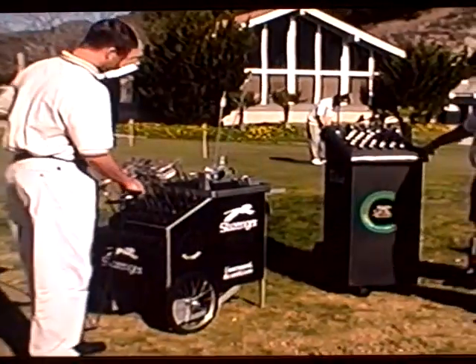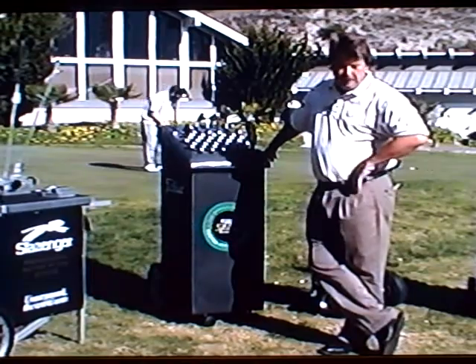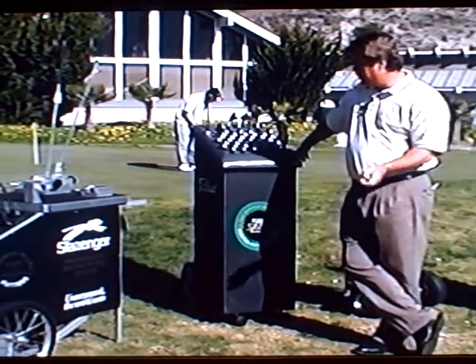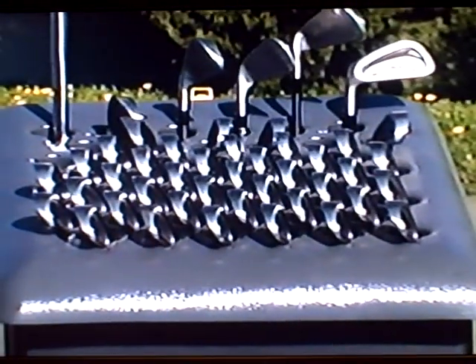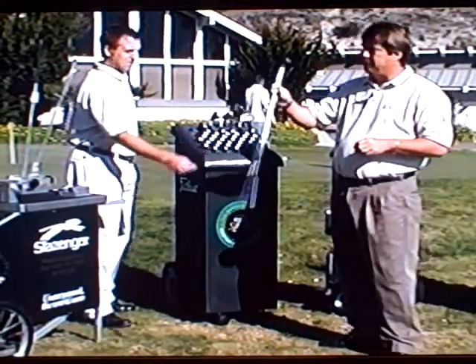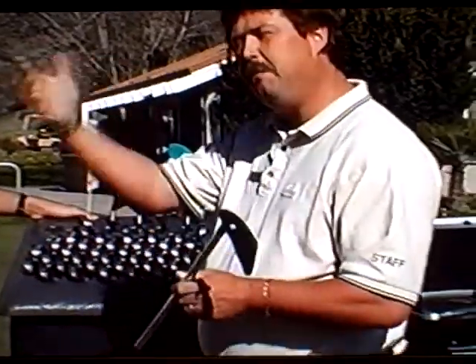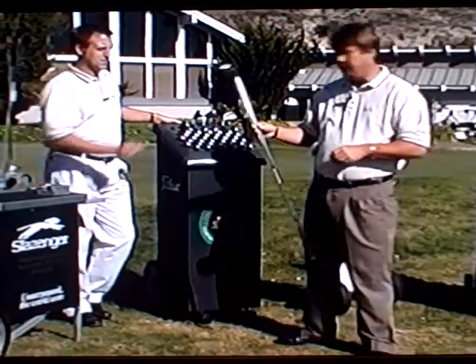Mike and I are part of the Titleist staff, and we do a Titleist fitting. So if people need to get fit for clubs, we offer that here as well. We will fit you to find out what type of club you need — most importantly, the shaft flex, the size of the club, and the type of swing weights. Using our gadgets, we measure how fast you move the club through the ball, and we can tell from that exactly what club would fit you. We offer you the information so you can get the clubs that fit you — it's very important to have clubs that fit.